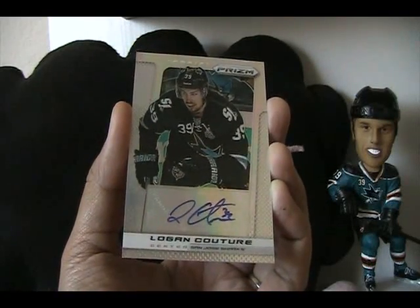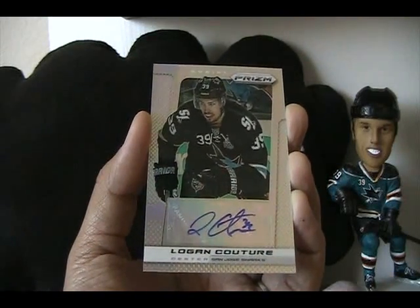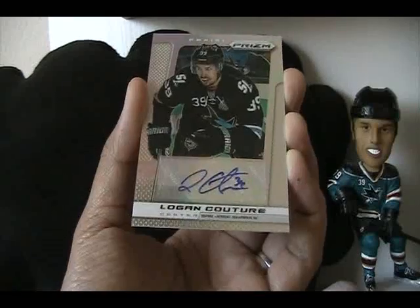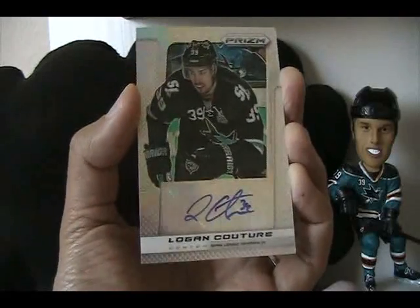Logan and the Sharks are doing very well to start the season, Couture doing well too. Really glad to pick up this card. They'll be playing tonight — I'll be at a Kings preseason game, but I'll try to catch at least the beginning. Hopefully Dan Boyle, who got injured last game, will be back soon.